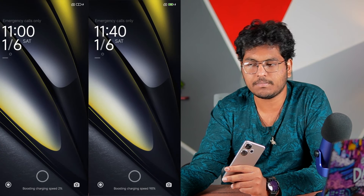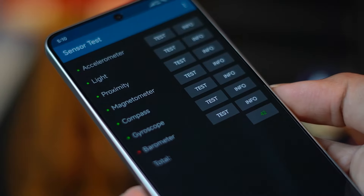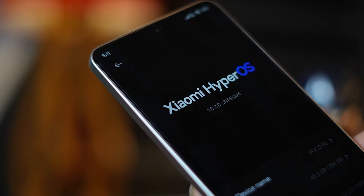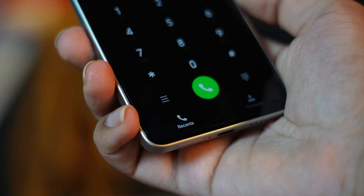Battery life is good enough for normal users without any issues. The software is HyperOS, which is clean but comes with some ads and pre-installed apps. The phone has an IP64 rating, IR blaster, and 15 5G bands for good connectivity.